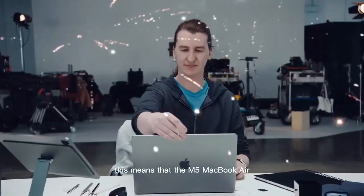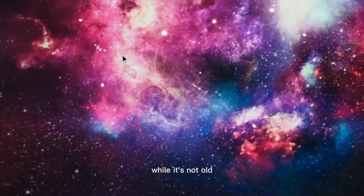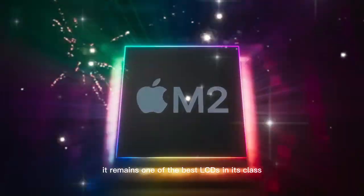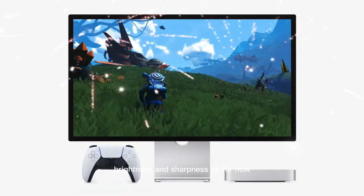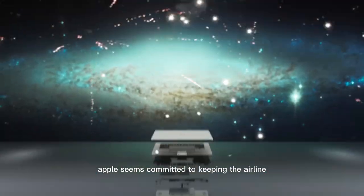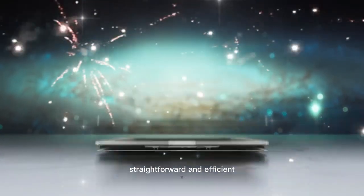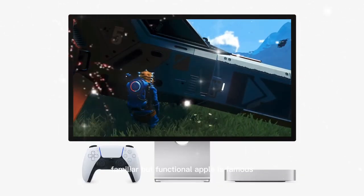The M5 MacBook Air will continue with its current Retina display. While it's not OLED, it remains one of the best LCDs in its class with great color accuracy, brightness, and sharpness. There's no ProMotion either — Apple seems committed to keeping the Air lineup straightforward and efficient.